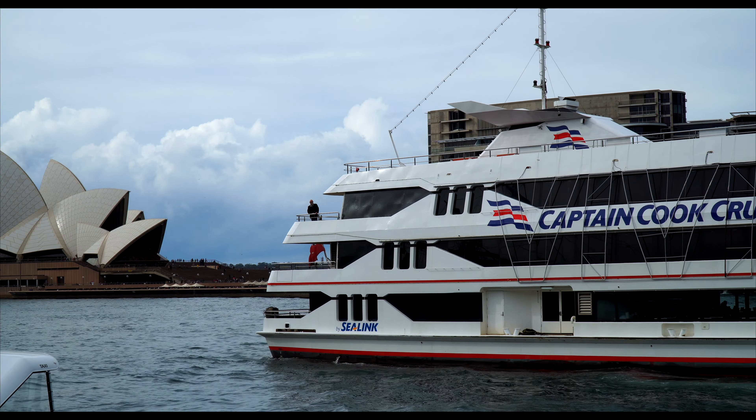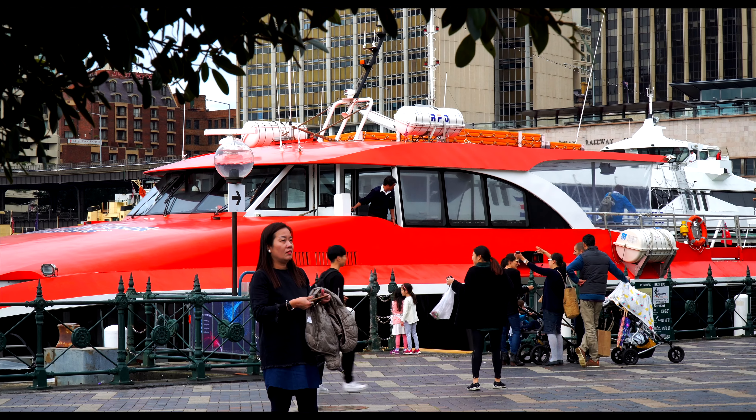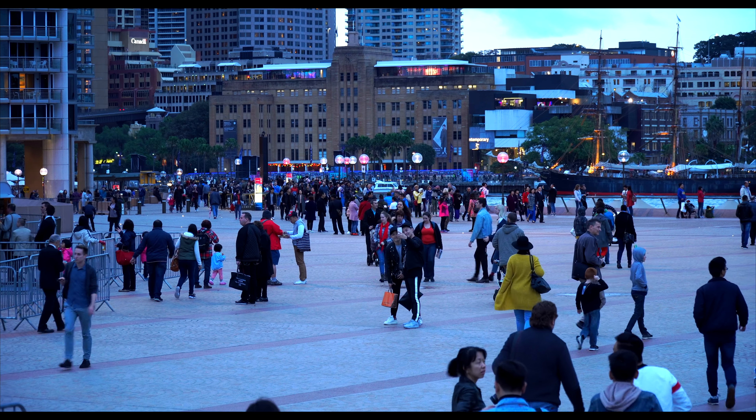As you cross the bridge back, take the first exit to Hickson Road and mosey through the open-air markets of the Rocks. The Rocks is a historic, trendy area of Sydney and it's a must-see for all travellers.